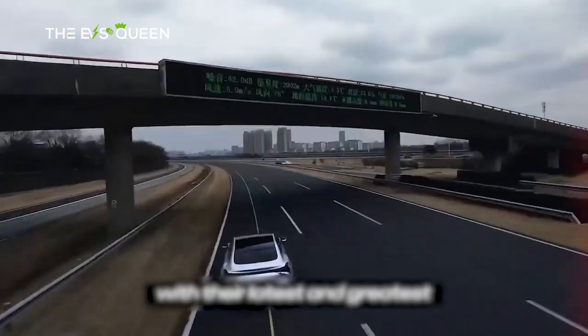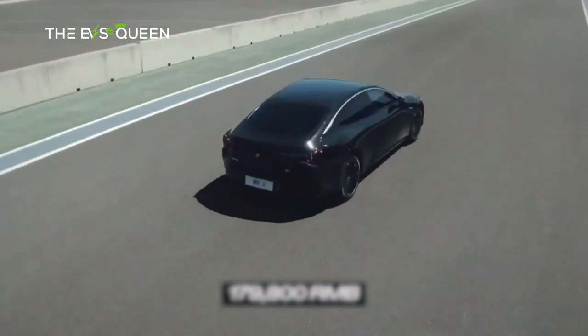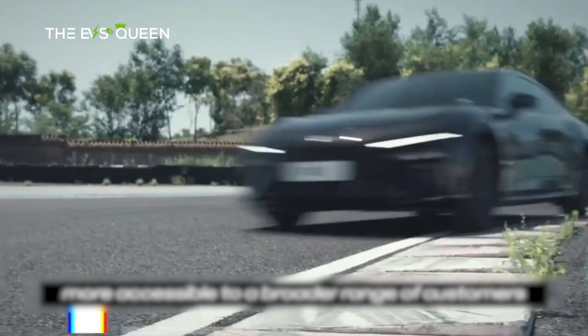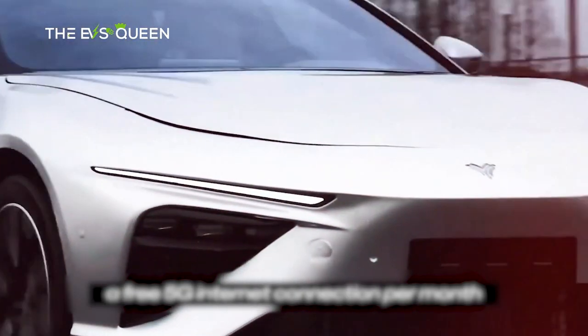Powering this automotive masterpiece is a 120 kW permanent magnet synchronous motor (PMSM), a testament to the seamless fusion of power and efficiency. The Nita X boasts a top speed capped at a sprightly 150 km/h, promising a blend of exhilaration and poise on the road.